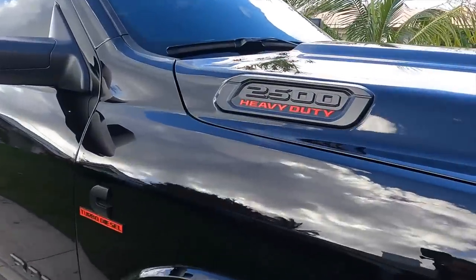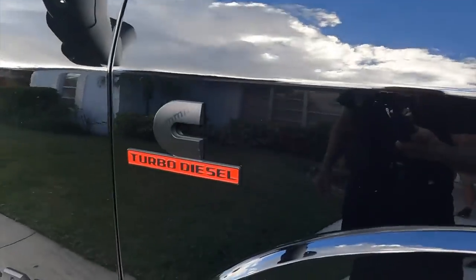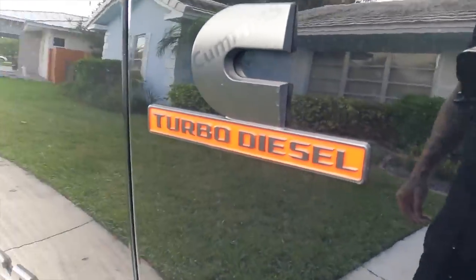Oh yeah! Woo! What up dude? Hell of a truck you got there. Hell of a truck bro.